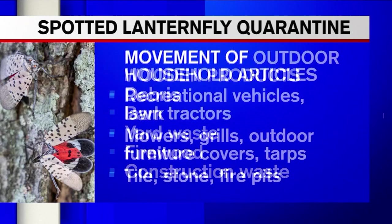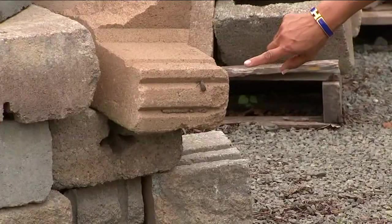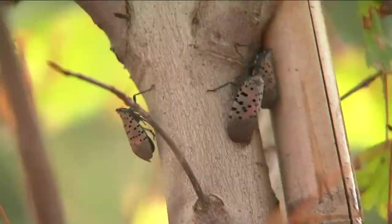The rules to contain the species: don't move wooden products like debris, bark, yard waste, firewood, or construction waste. Also inspect outdoor household articles like recreational vehicles, lawn tractors, mowers, grills, outdoor furniture, tile, stone, and fire pits. When you're transporting materials like this from place to place, you're supposed to look before you leave.